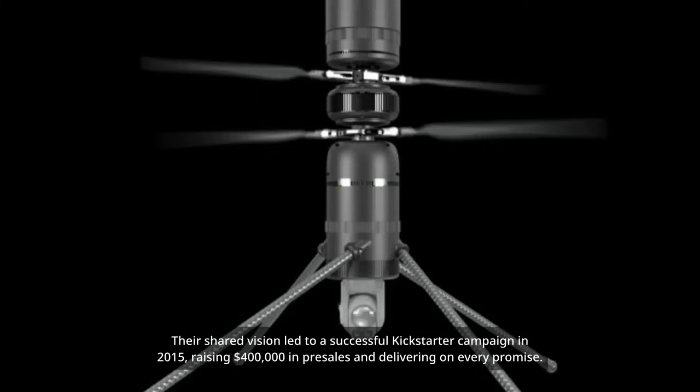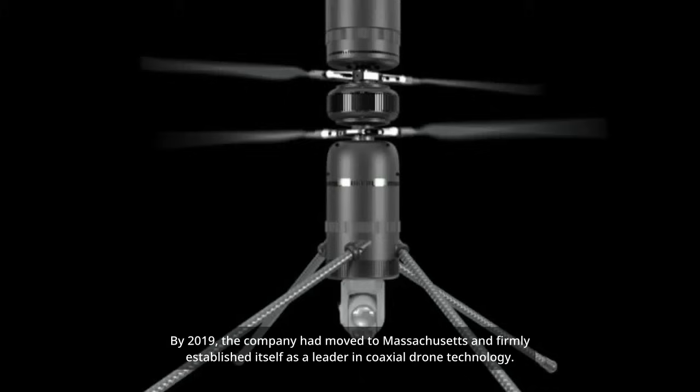Their shared vision led to a successful Kickstarter campaign in 2015, raising $400,000 in pre-sales and delivering on every promise. By 2019, the company had moved to Massachusetts and firmly established itself as a leader in coaxial drone technology.